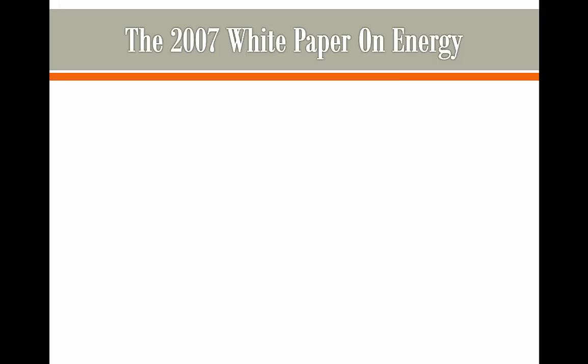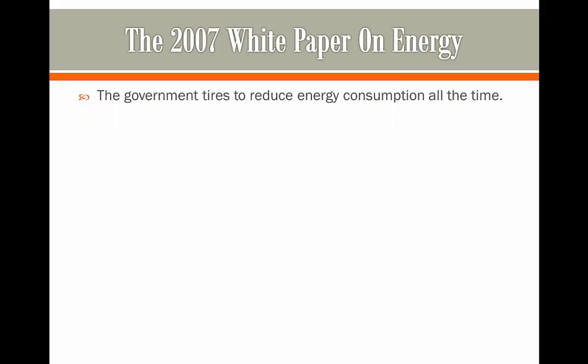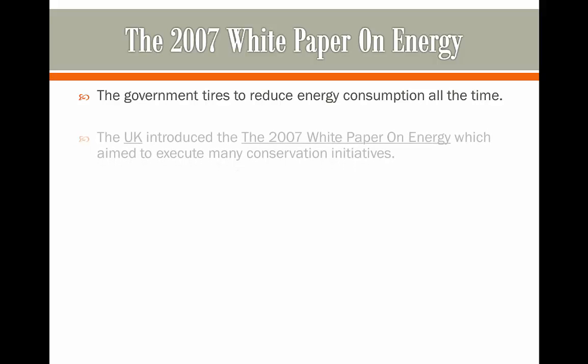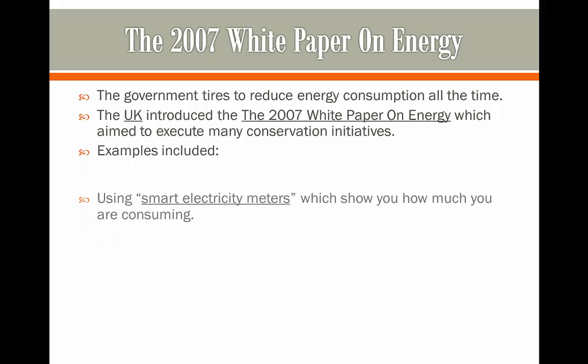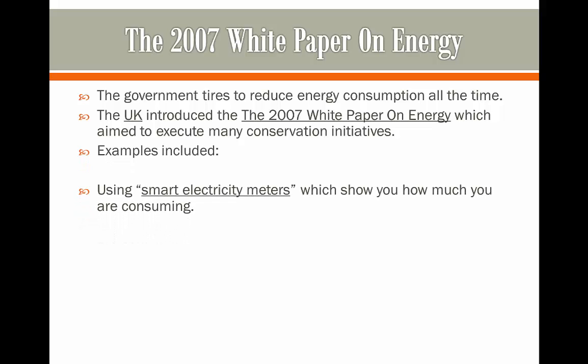The government always tries to reduce the amount of energy we're consuming. The UK introduced the 2007 White Paper on Energy, which aimed to execute many conservation initiatives. For example, some of these initiatives included using smart electricity meters. These would show you how much you're consuming, so if you know you're consuming too much, you can reduce consumption by simply switching devices off.